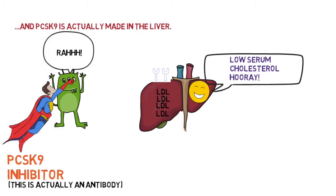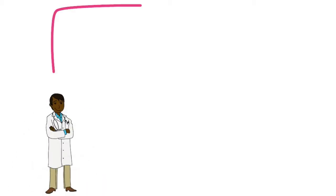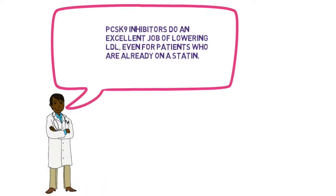PCSK9 inhibitor is not really a superhero — it's an antibody. PCSK9 is actually made in the liver and lives in the liver. PCSK9 inhibitors do an excellent job of lowering LDL, even for patients who are already on a statin.